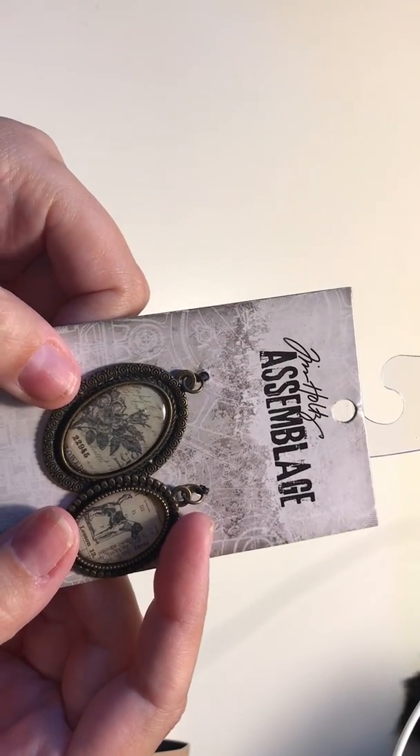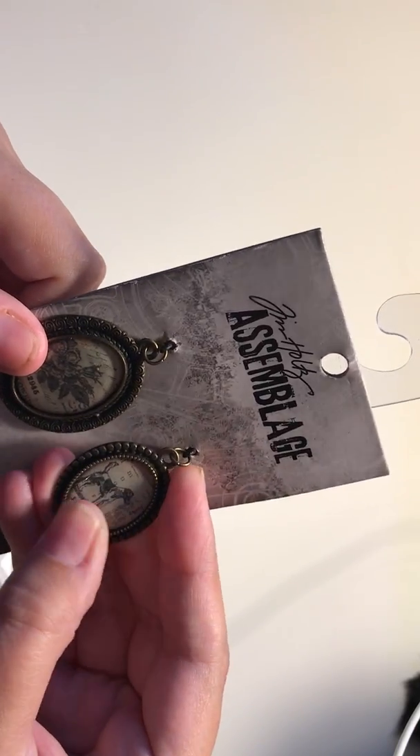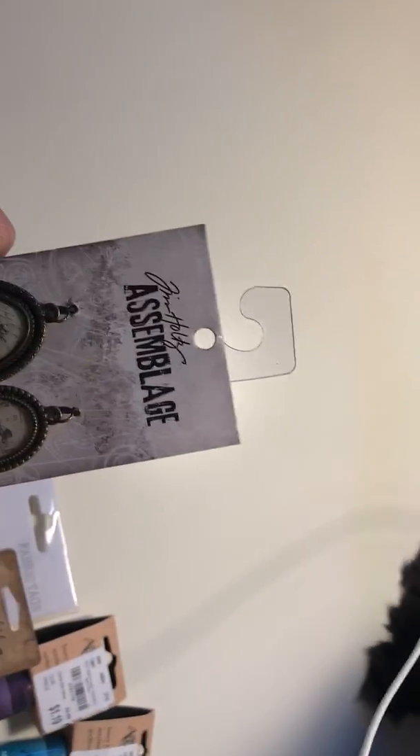And this Tim Holtz Hello Assemblage — I got this dog piece which is so cute, I love animals. Actually right here is my kitty Clementine just hanging out.